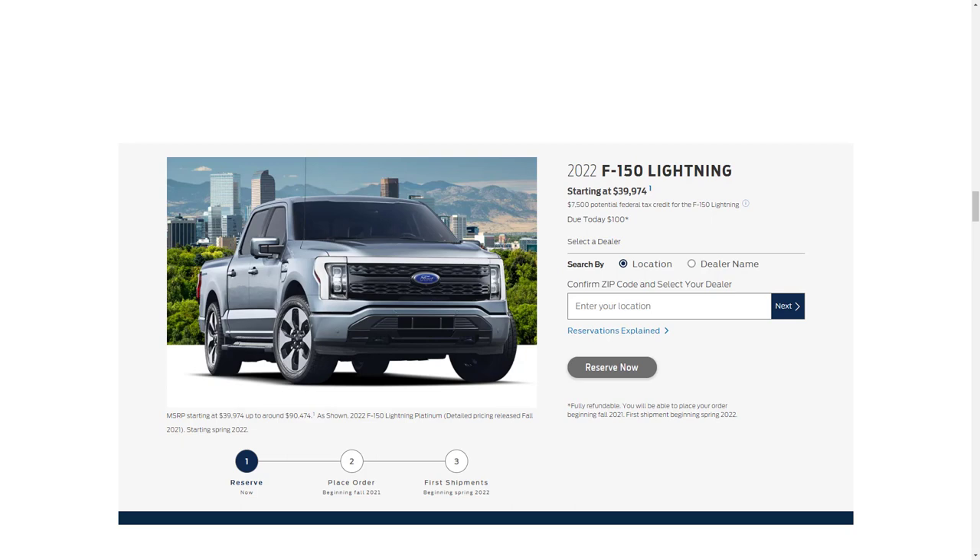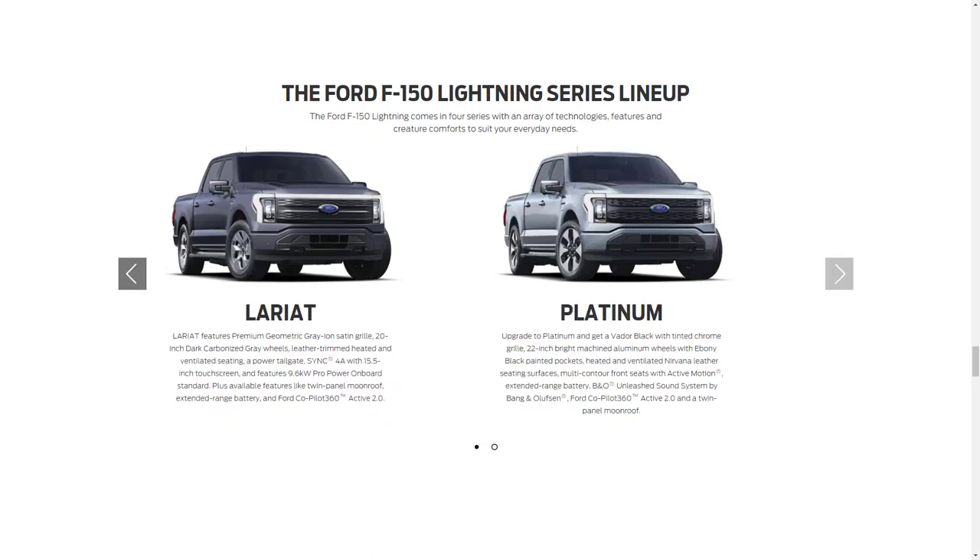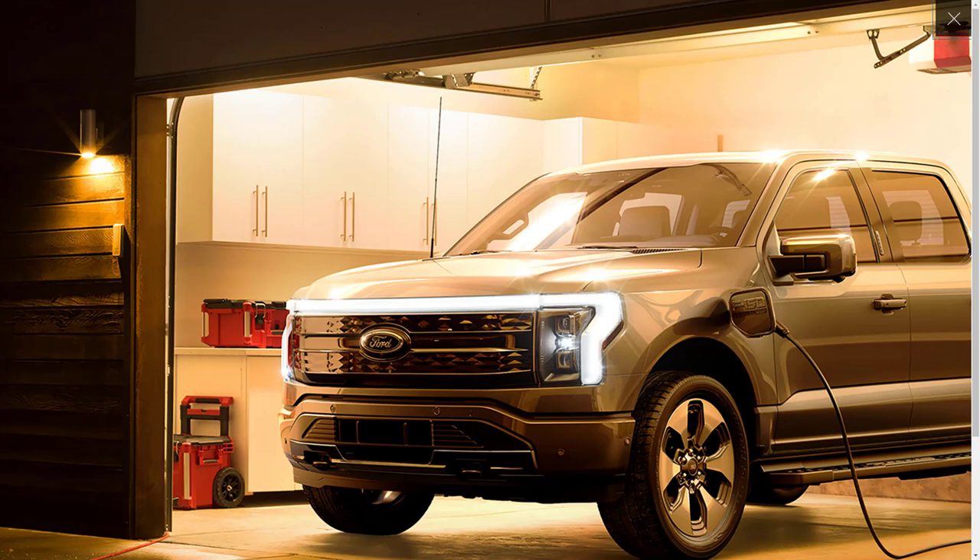The commercial-oriented entry model starts at $39,974 before any federal or state tax credits, while the mid-series XLT model starts at $52,974, offering additional comfort and technology. Ford will offer the 2022 F-150 Lightning in four trim levels: Pro, XLT, Lariat, and Platinum. It's only available as a four-door SuperCrew model with a five-and-a-half-foot box.